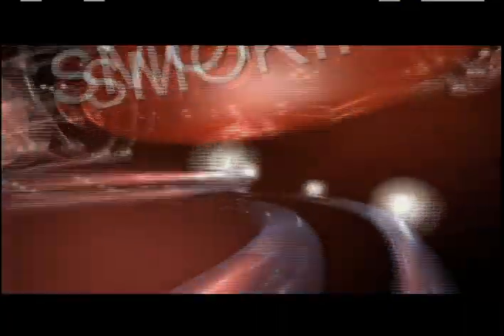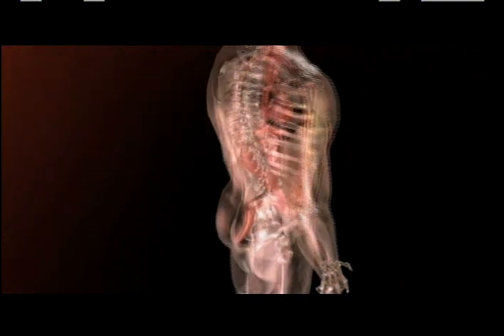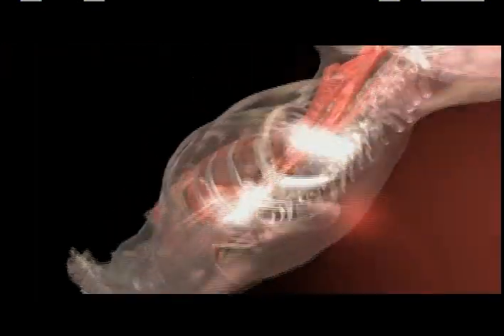Some things we can change, like stopping smoking or changing what we eat, while others, like our family history or our age, we can't. But we can all take steps to reduce our risk of suffering a heart attack or a stroke by improving the health of our arteries.